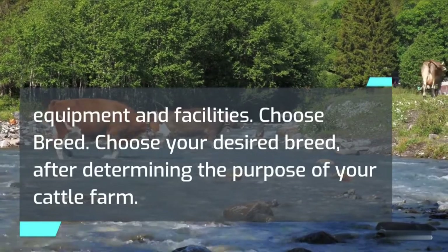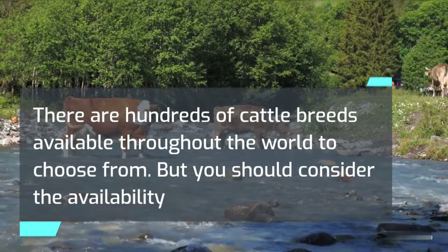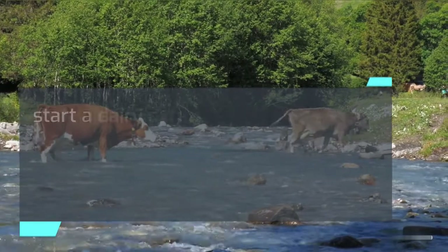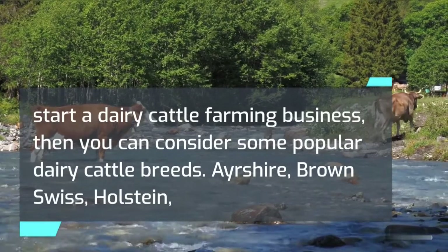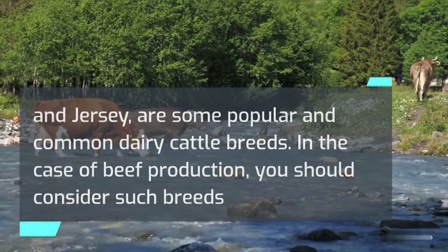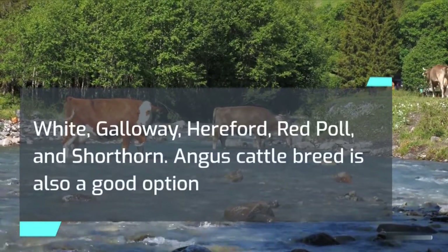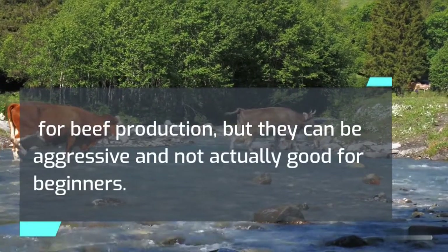Choose your desired breed after determining the purpose of your cattle farm. There are hundreds of cattle breeds available throughout the world to choose from, but you should consider the availability of your desired breed in your area. For dairy cattle, popular breeds include Ayrshire, Brown Swiss, Holstein, and Jersey. For beef production, consider breeds known for good temperament that are not labor intensive, such as British White, Galloway, Hereford, Red Pole, and Shorthorn. Angus is also a good option for beef production, but they can be aggressive and are not ideal for beginners.